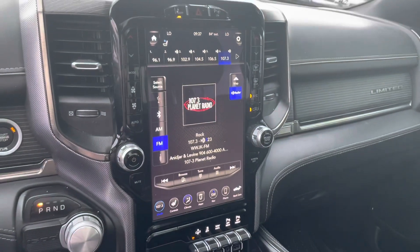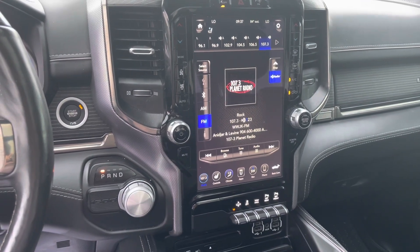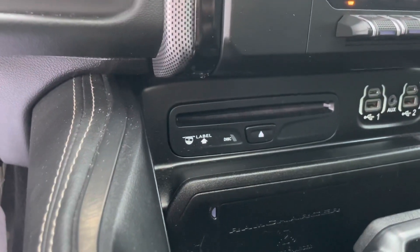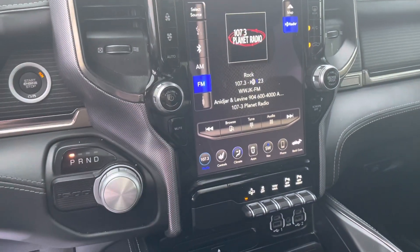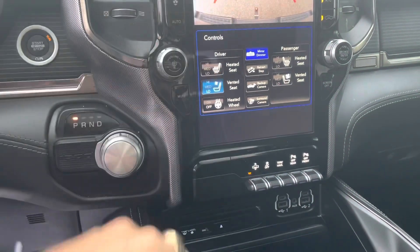Huge entertainment console — you got tow options, parking radar, USBs, USB-C, auxiliary. You also have a disc player; I think it may even take DVDs for the console here. This is probably one of the best camera systems out there on the market — your rear view cam. You got a couple different options there.